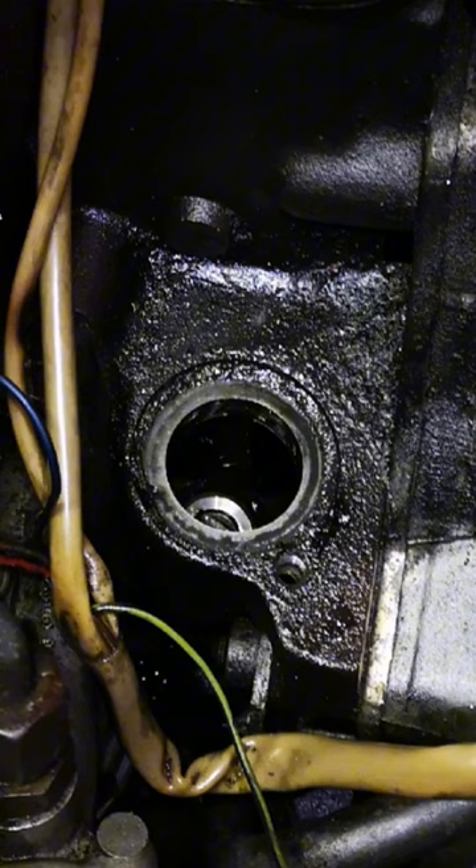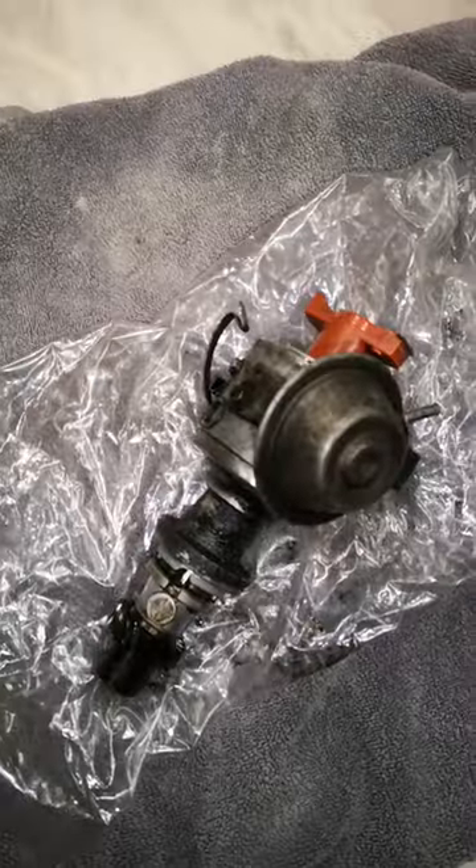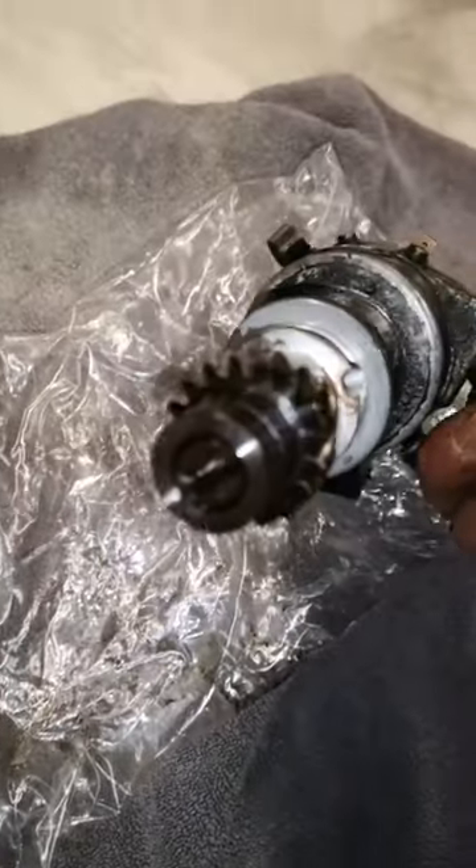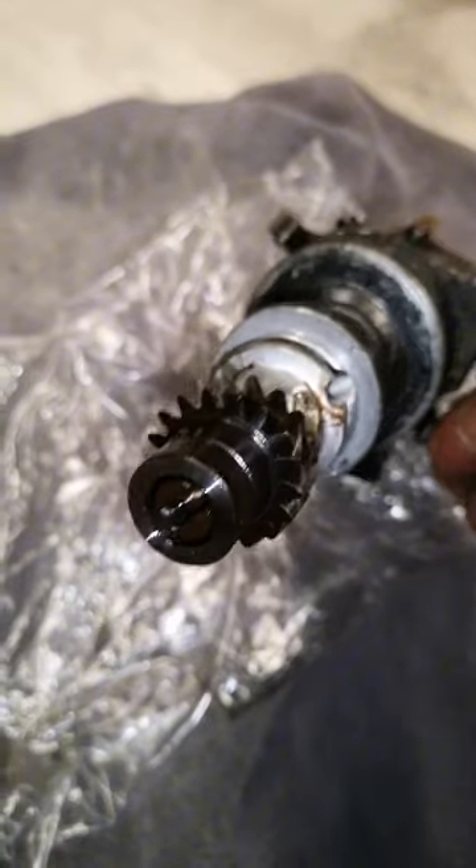You can see here where the distributor shaft enters the engine block, it's been leaking quite a bit. So now will be the perfect opportunity to take it out and either replace the Hall Effect sensor or replace the entire distributor assembly.